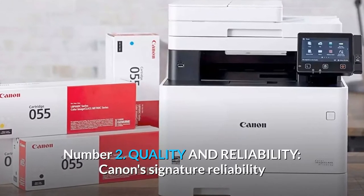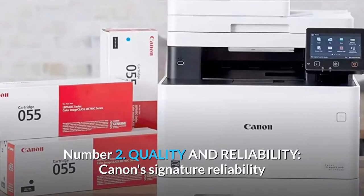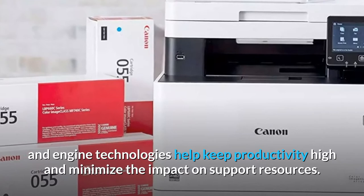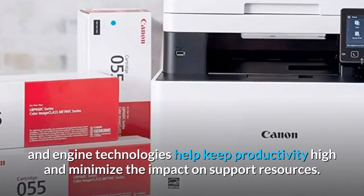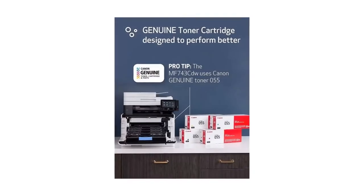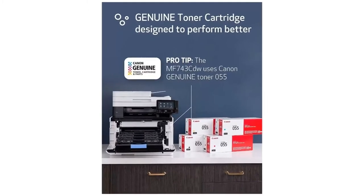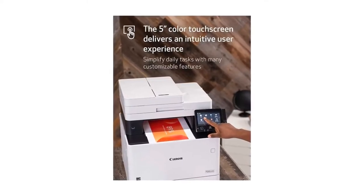Number 2: Quality and Reliability. Canon's signature reliability and engine technologies help keep productivity high and minimize the impact on support resources. Intuitive maintenance videos for common tasks like consumables replacement. Number 3: Workflow efficiency.